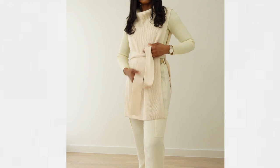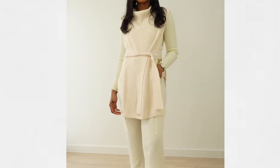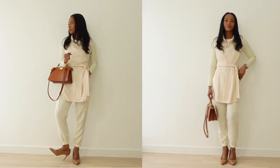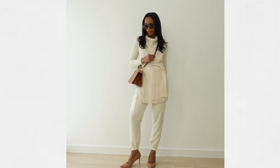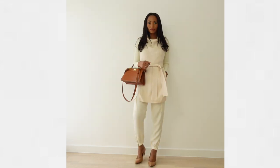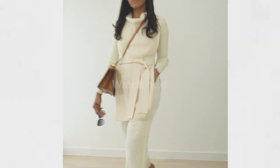For the last outfit, we keep the sweetheart neckline top on and add a knitted vest from COS — I got it in two different colors because they are fabulous. We're wearing nude heels, a brown bag, and sunglasses, and we're ready to look fabulous in our cargo pants outfit. I really hope you got a lot of inspiration on how to style cargo pants — you can also use these outfits with normal trousers without cargo pockets. If you found this video helpful, please subscribe and give it a thumbs up!